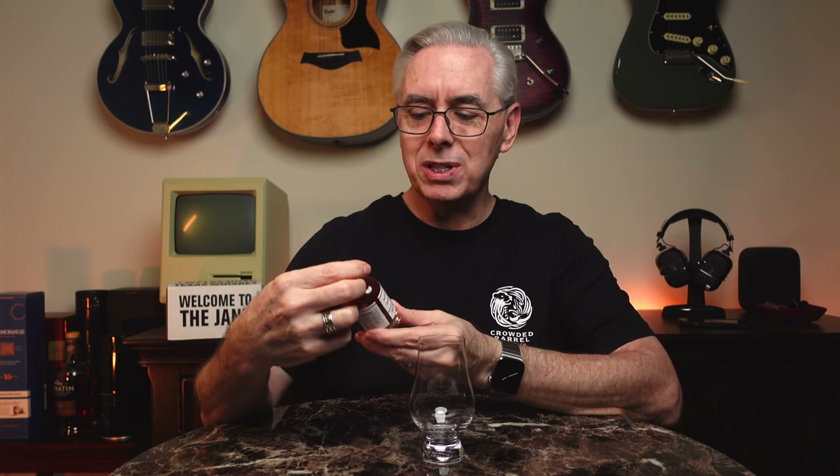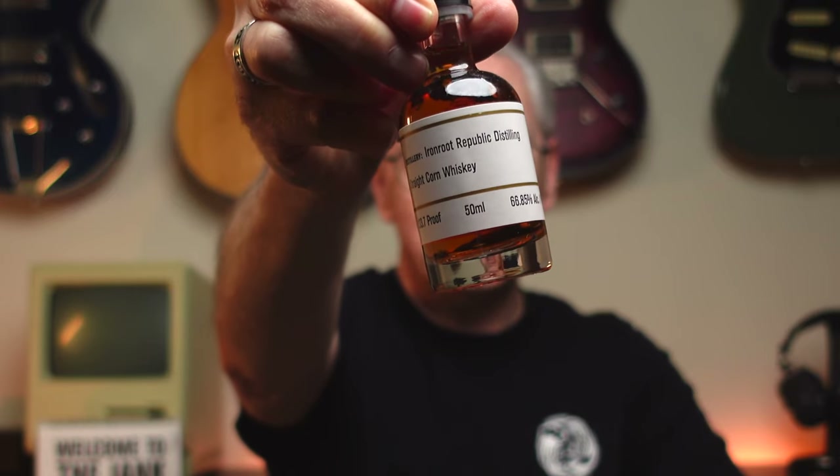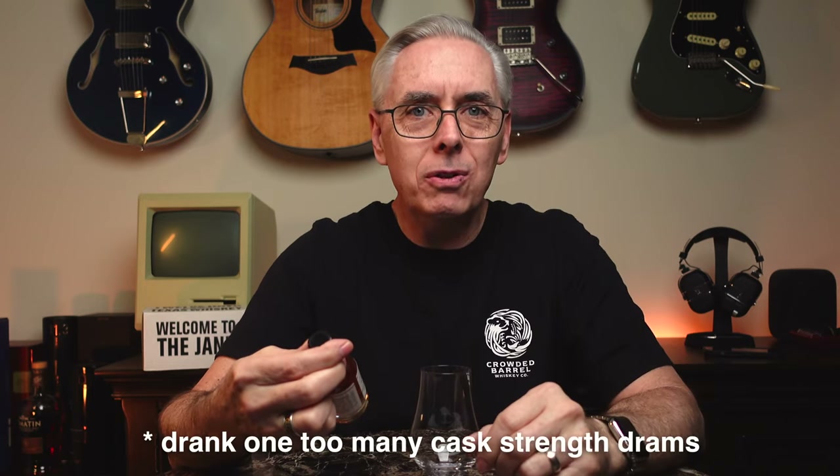Iron Root Republic Distillery Straight Corn Whiskey — these are 50-milliliter bottles, and from what I could see on the box they all said 50 ABV. But that's wrong — this is 133.7 proof, or 66.85% alcohol by volume. That makes more sense, because they asked 12 different Texas distilleries to send them a barrel and are bottling 50 milliliters from each distillery at whatever ABV is in the barrel. Thanks for confusing me with what's on the box, Daniel and Rex.